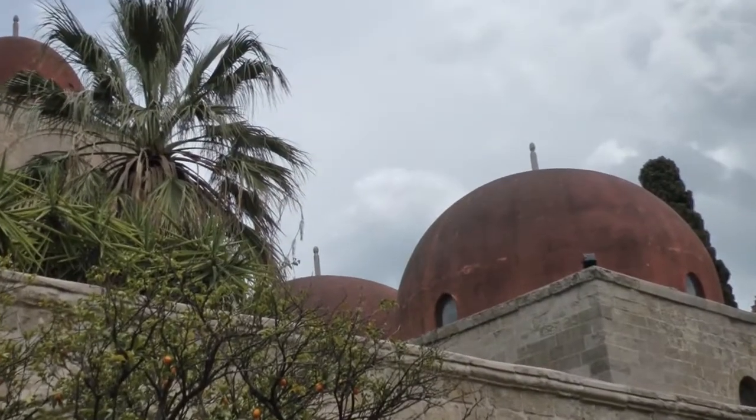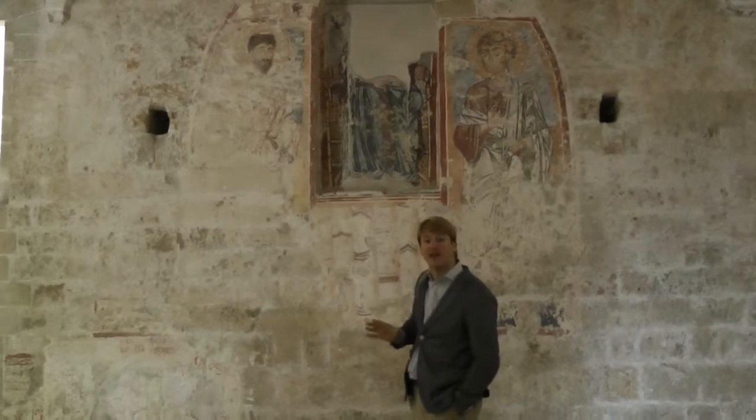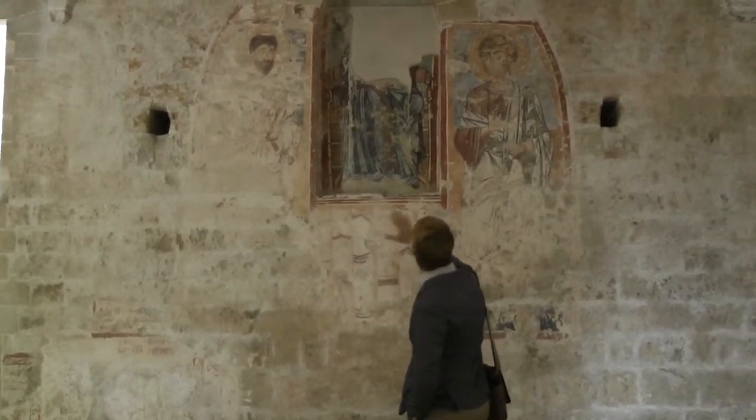I'm now standing inside the church and you can understand why this was a church built for hermits. It's very stark, it's very minimal, has a very peaceful and serene feel, and I'm standing beneath one of its very distinctive domes. You can even find some traces of some old medieval frescoes.